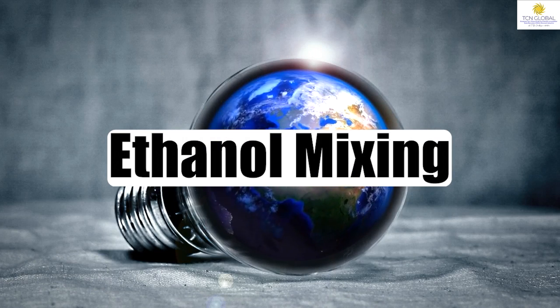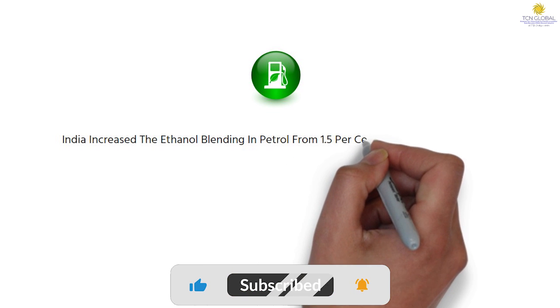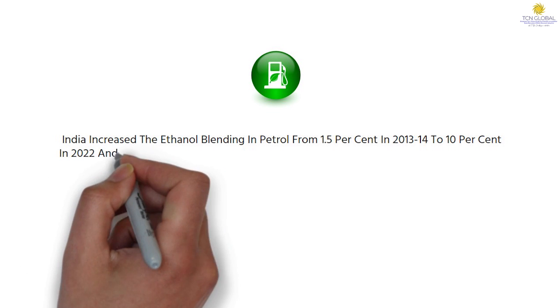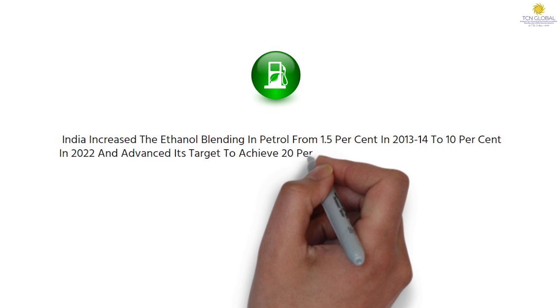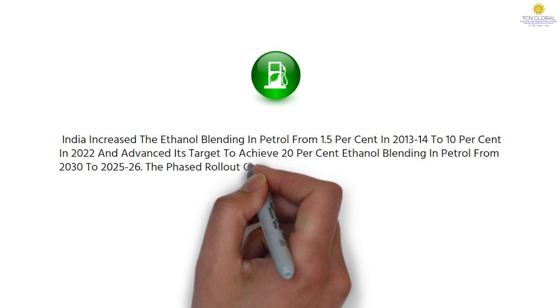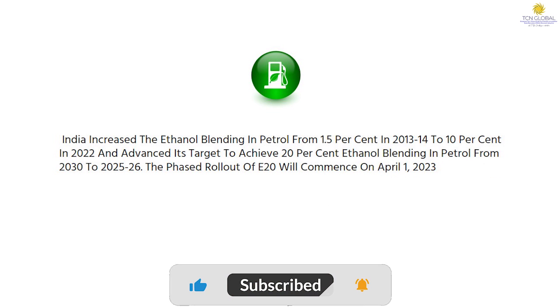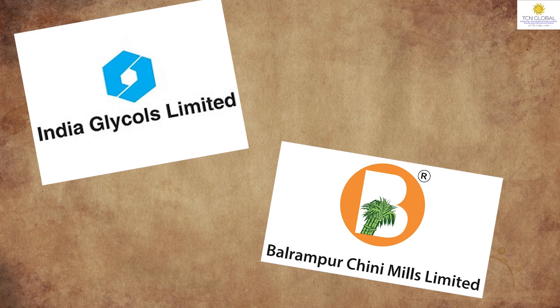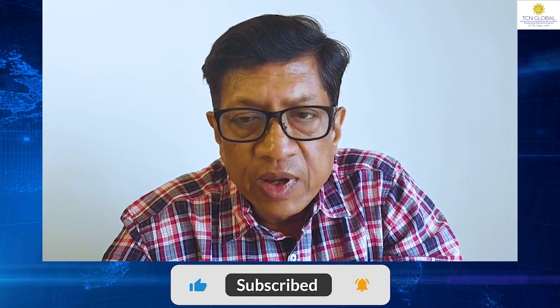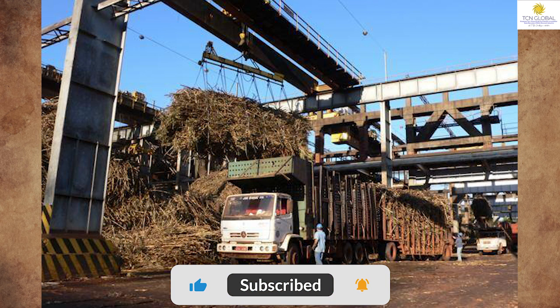Number five, ethanol blending. India has increased its ethanol mixing from 1.5% in 2013-14 to 10% in 2022, and has further advanced the target of 20% ethanol blending from 2030 to 2025-26. The phase rollout of E20 commenced from 1st April 2023. Through ethanol blending, India is saving as much as ₹53,000 crores of foreign exchange. Key companies in the Indian ethanol market include Indian Glycols and Balrampur Chini — basically the sugar-producing companies. Uttar Pradesh is set to be the top ethanol producer, and the size of the industry has already crossed the ₹20,000 crore mark.